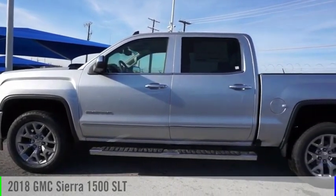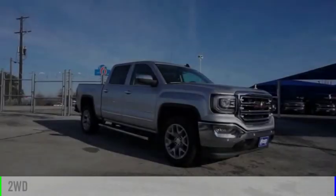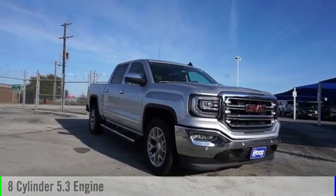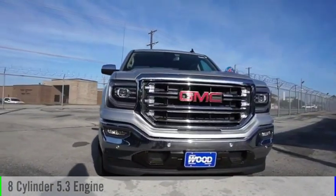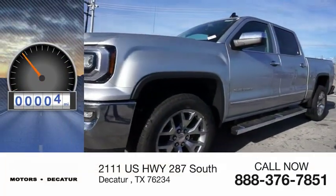Come test drive the 2018 Sierra 1500. This vehicle is powered by a two-wheel drive, eight-cylinder, 5.3-liter engine and comes with an automatic transmission. This vehicle has less than 100 miles.